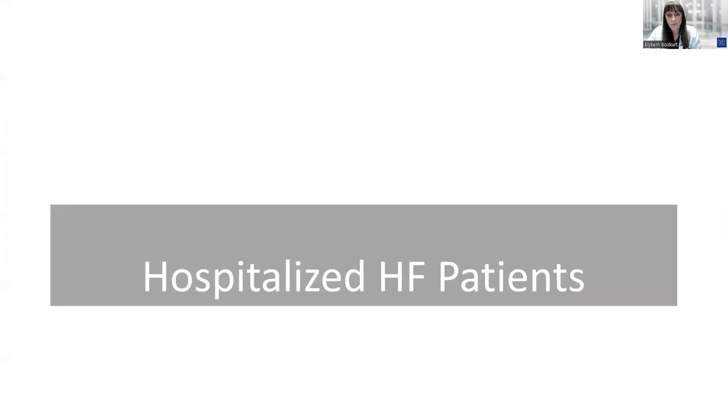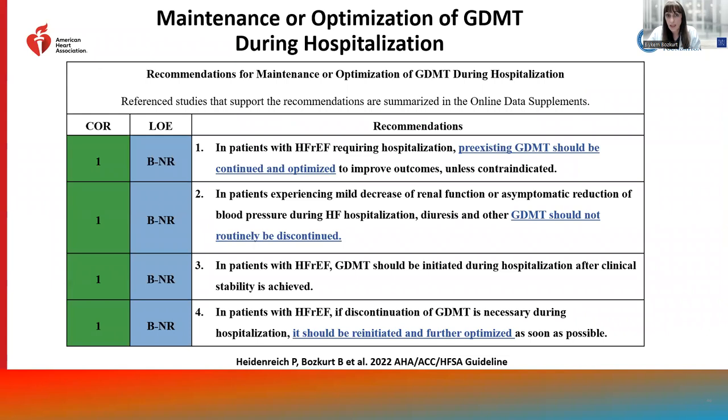For hospitalized heart failure patients, we have recommendations for GDMT to be initiated and optimized. For patients experiencing transient and mild decrease in renal function, mild rise in creatinine, or asymptomatic reduction in blood pressure during hospitalization, diuresis, or after initiation of GDMT, the GDMT should not be withheld or discontinued. The terminology of 'acute kidney injury' should not be commonly used for these transient rises in creatinine — this rise does not reflect true acute kidney injury and is a misnomer and misdiagnosis. GDMT should not be withheld in these circumstances, as stated in the guideline.